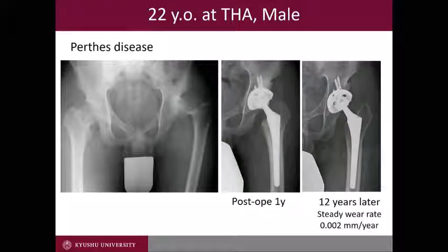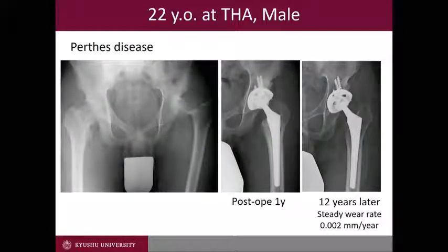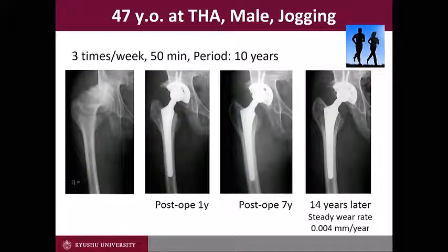I am going to show several cases. This is a 22-year-old male with osteoarthritis after Perthes disease. 12 years later, there was no visible wear and osteolysis. Wear rate was 0.002 mm per year. This is a 47-year-old male who has been jogging three times per week for more than 10 years. 14 years later, there is no visible wear and osteolysis, with a wear rate of 0.004 mm per year.